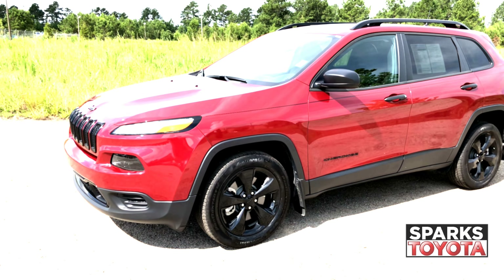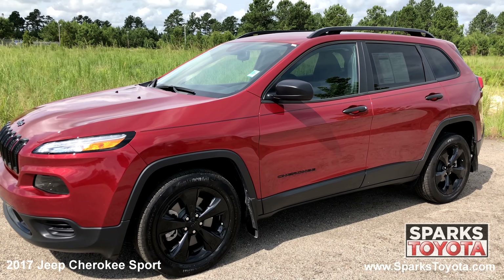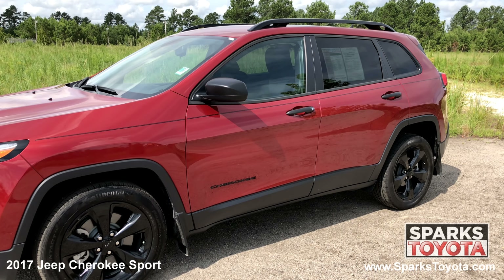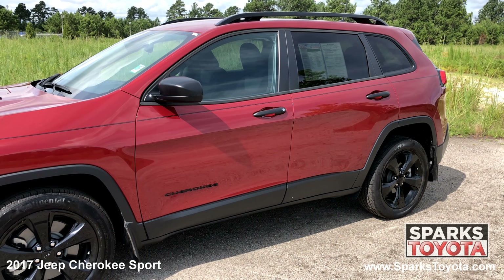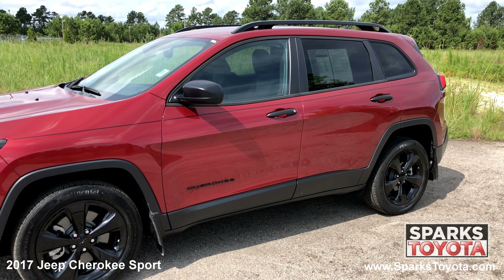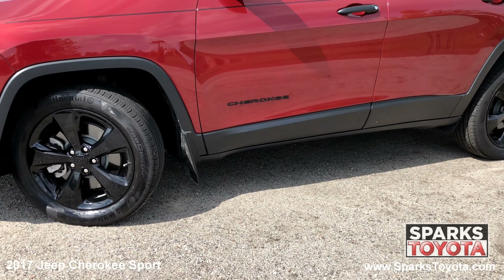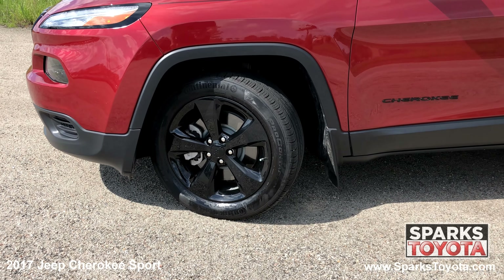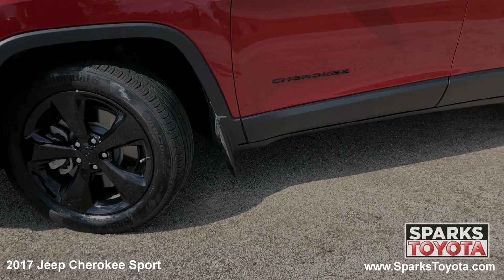Here we have a 2017 Jeep Cherokee Sport. It has a clean Carfax report with only one previous owner and comes equipped with power side mirrors, roof rails, lightly tinted glass, and much more. Whether it's the unmistakable styling or the unstoppable attitude, there's just something endearing about the Jeep Cherokee that makes you want to love it. This Jeep has 17 inch alloy wheels and all season tires with lots of tread left. There's also a spare tire, splash guards, and a tire-specific low tire pressure warning system for convenience and safety.